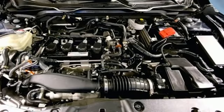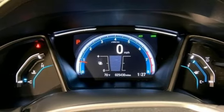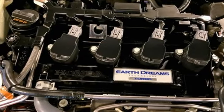Dual zone climate control, continuously variable automatic transmission, express open and close sliding and tilting sunroof, gas pressurized shocks, and intercooled turbo inline four cylinder engine.